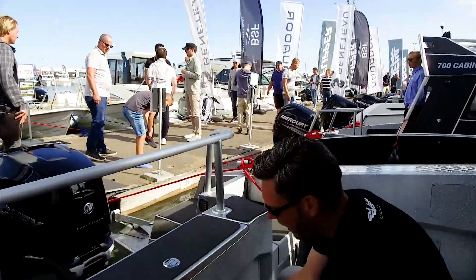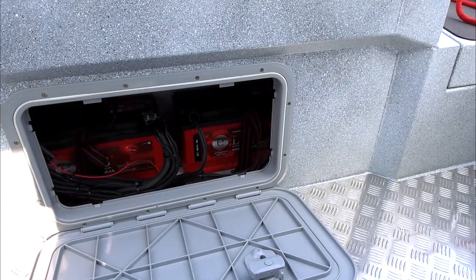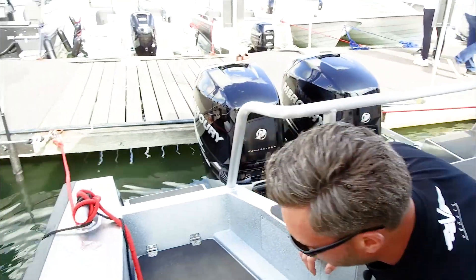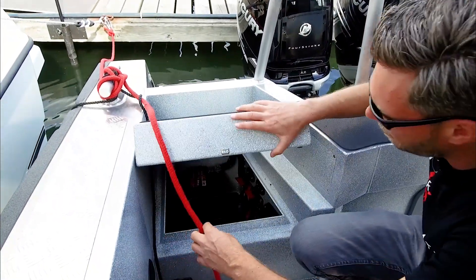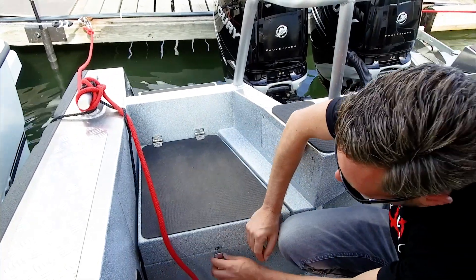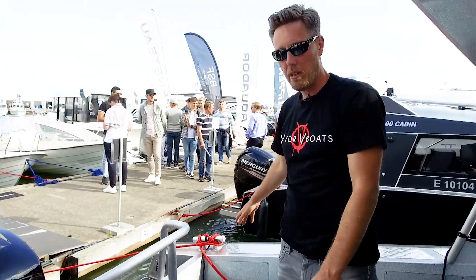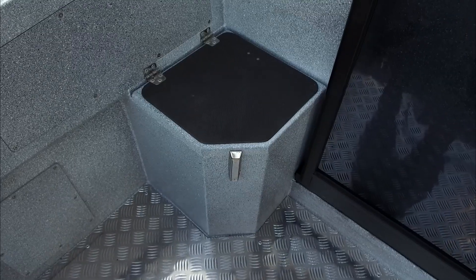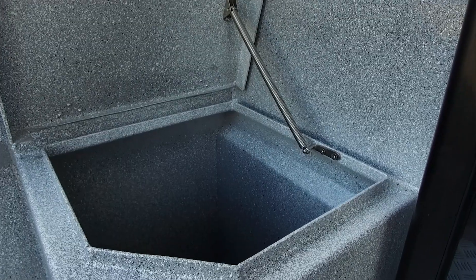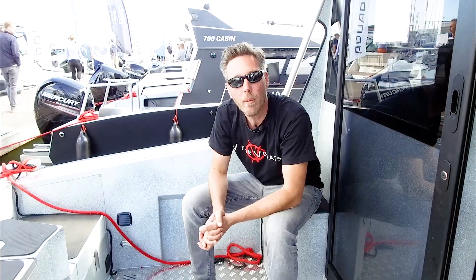We have easy access for maintenance here. There are currently two batteries for powering all the interior. We have a storage space over here which holds the battery for the engines, also the main switches and the same thing on the other side — a locker where you can put all your stuff, and we have two additional lockers that also function as seating while traveling.